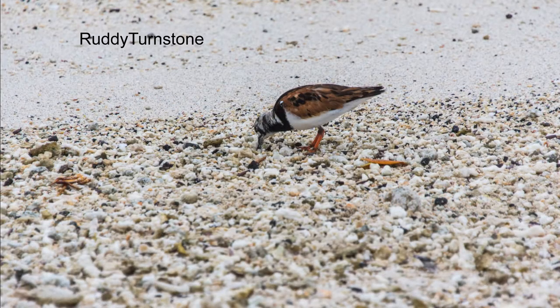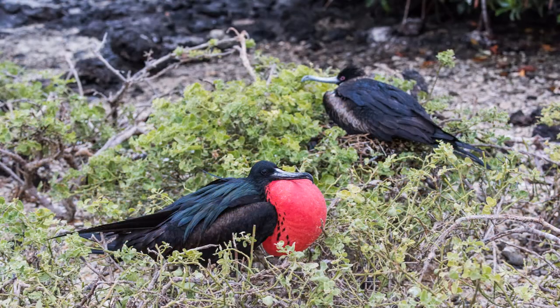Also on the coral and sand beach is the appropriately named ruddy turnstone. In the salt bushes beside the beach are nesting frigate birds.